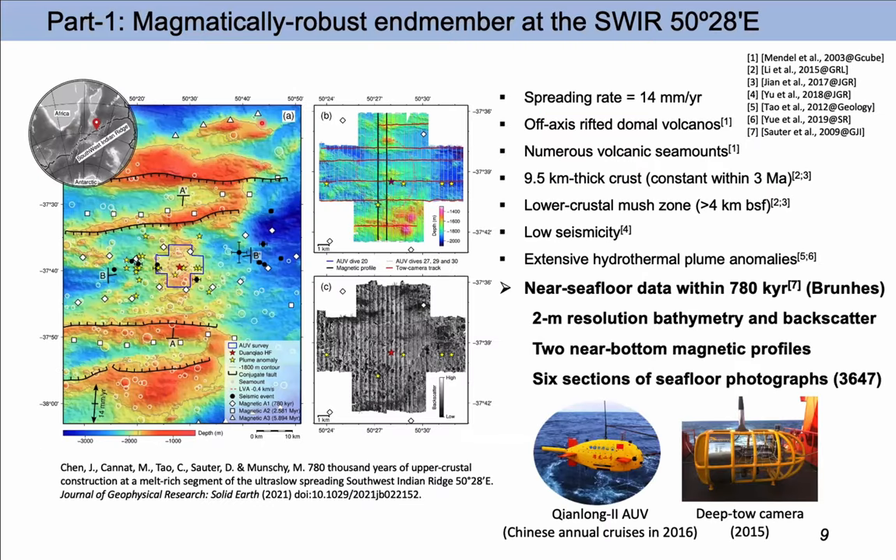This melt-rich segment has been intensively studied by French cruises in the 1990s and many Chinese annual cruises over the last 15 years. In my thesis, I used recently collected near-seafloor data at the segment center, covering 787 years of seafloor spreading. I used 2-meter high-resolution bathymetry and backscatter with two near-bottom magnetic profiles collected by the Qianlong-2 AUV, made in China, and six long-axis sections of seafloor photographs for ground truth collected by deep-tow cameras.